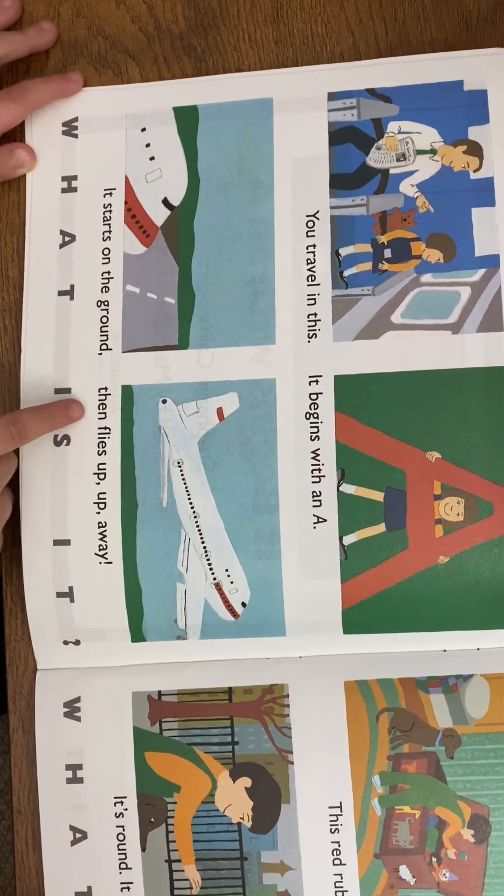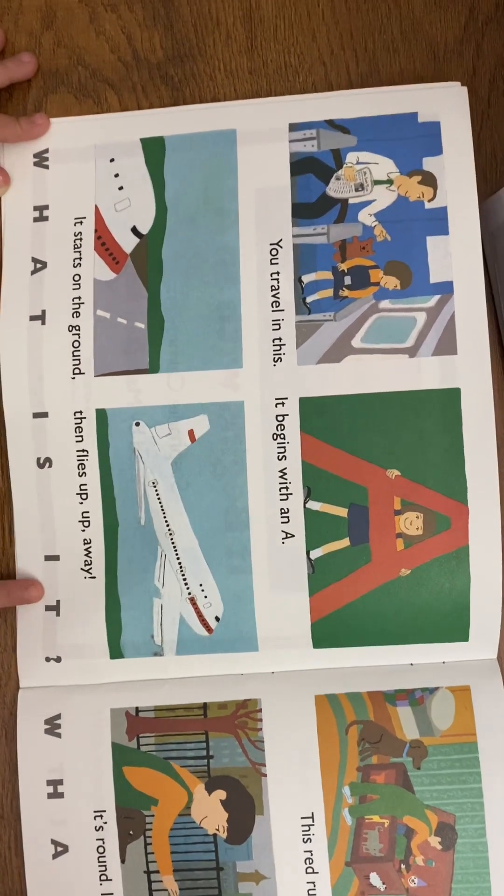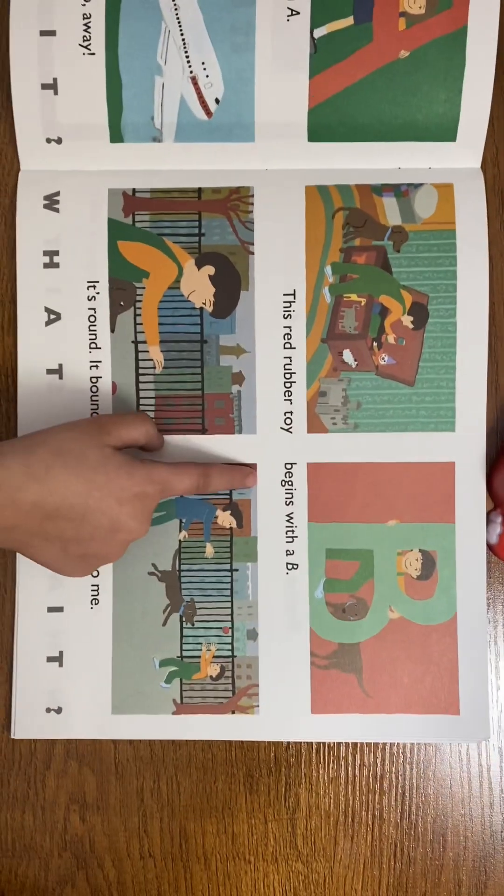It starts on the ground then flies up, up, and away. What is it? An airplane!